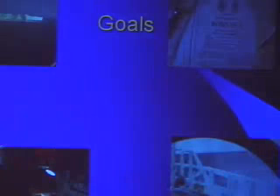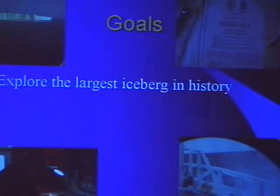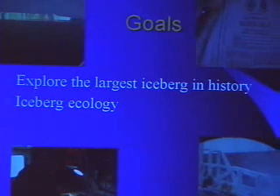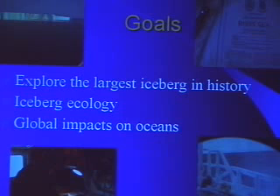I'm going to talk about how you convey important information, how you put a spine onto important messages. In March of 2000, a very large iceberg broke off from the Ross Ice Shelf, and we set out to explore this iceberg with the goals of exploring the largest iceberg in history, studying iceberg ecology and the effects on the surrounding ocean and animals, and to use this as a vehicle to talk about global impacts to the ocean from global warming.